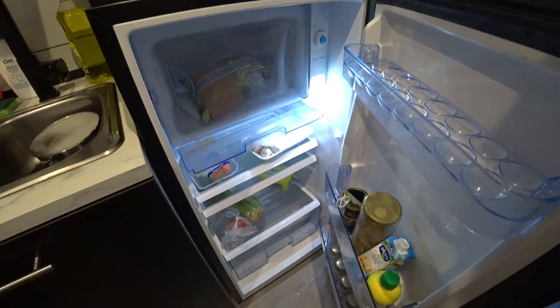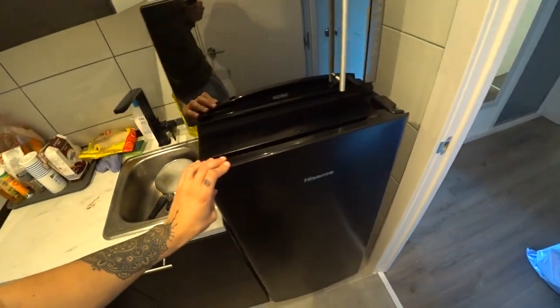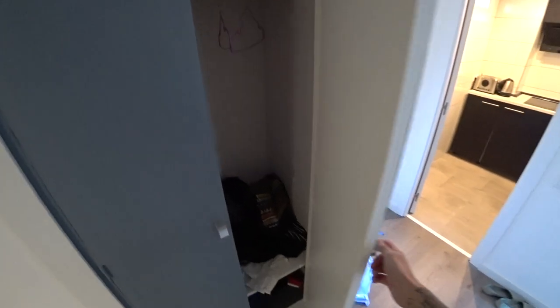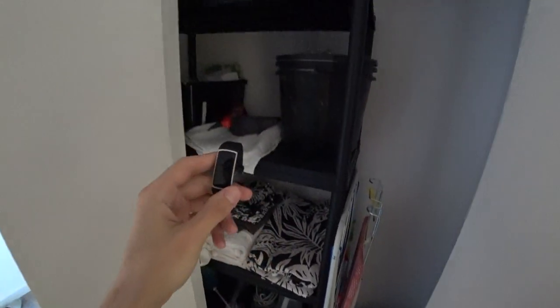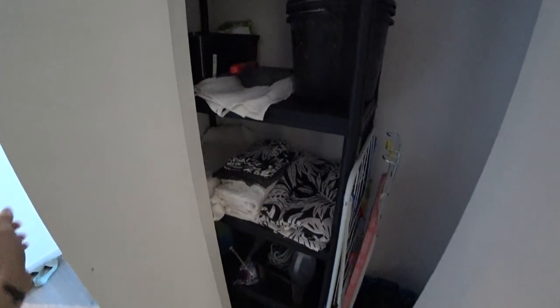A microwave, which we haven't actually used yet. And then the fridge freezer area. Not much to say about that. Here we have a cupboard, another cupboard full of random supplies. And I decided not to use this Fitbit tracker anymore because it keeps vibrating and it doesn't really track things properly. So that's just going to live there for now.